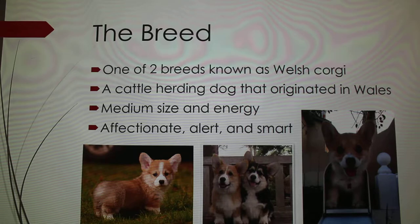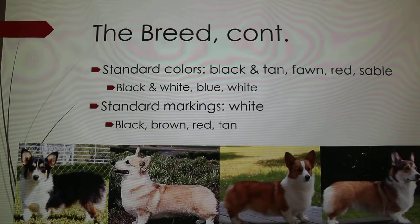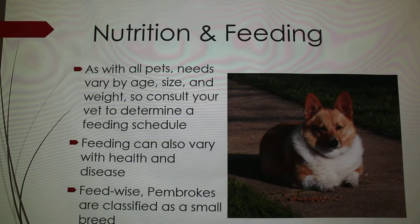They're also excellent guard dogs and really loyal to their families because they are so alert from their herding instincts. The four standard colors are black and tan, fawn, red, and sable. Some non-standard colors you'll see are black and white, blue, or completely white. Standard markings are just white — so none of the black, brown, red, or tan markings. If you notice all these examples, the markings are all white.